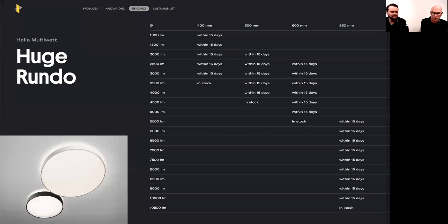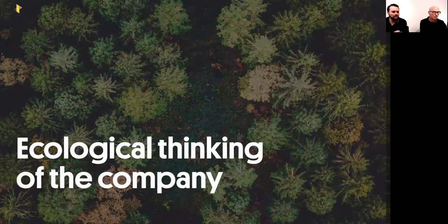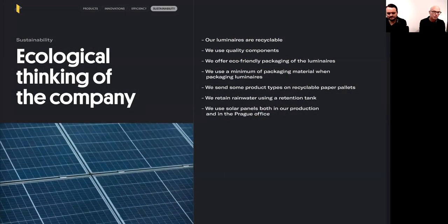From HALA Multi-Watt we move to one of the most important topics today: ecological thinking. Our luminaires are designed to be fully recyclable at the end of their lifetime. We use high quality components and, where possible, already recycled materials. For die-cast aluminium luminaires, we've always used recycled aluminium. For profiles this isn't always possible due to the manufacturing process.